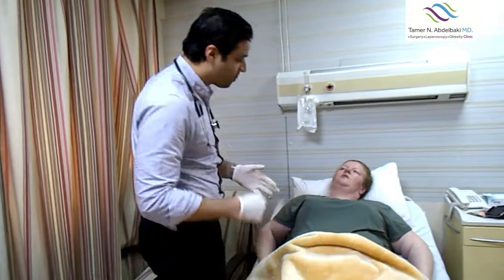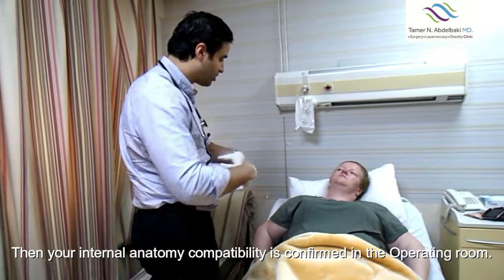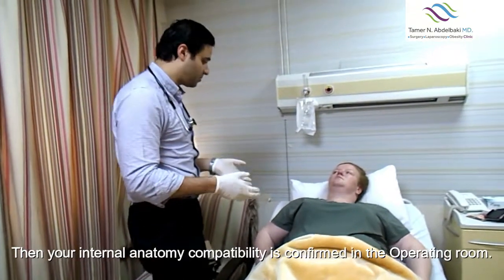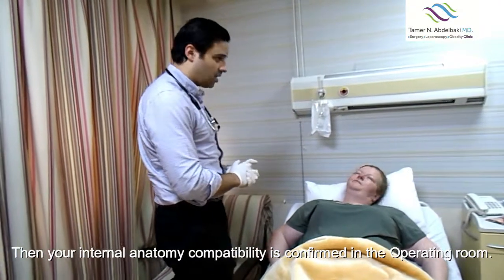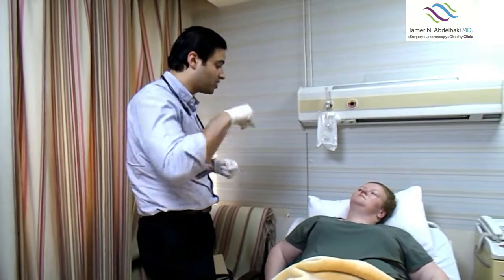We go from down to north. And then once you go into the OR in a couple of minutes, we're going to check your internal anatomy. If it's again compatible, we're going to go through this. We always say that we cannot promise — it depends really on your anatomy. And we cannot see your internal anatomy until we go in.